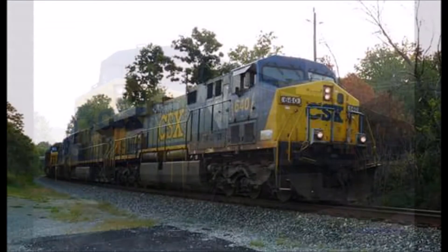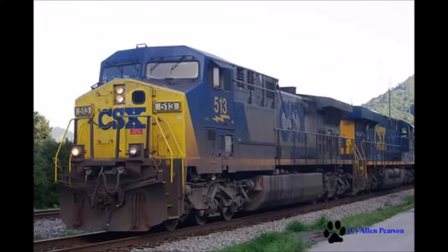It's a standard gauge locomotive at 4 foot 8.5 inches, with a wheel diameter of 42 inches. Its total length is 76 foot, width is 10 foot 3 inches, and the height of the locomotive is 16 foot.